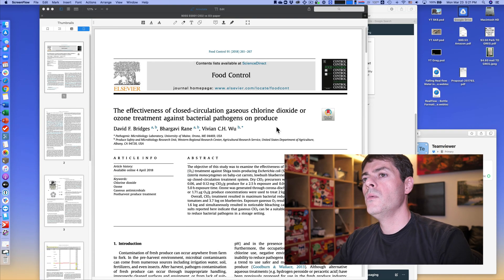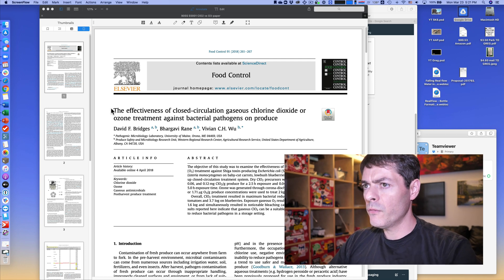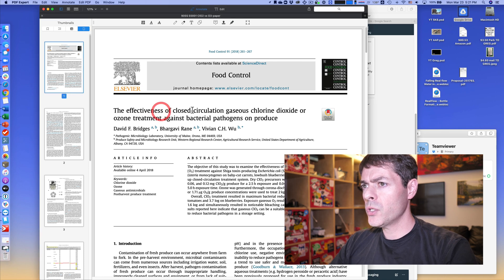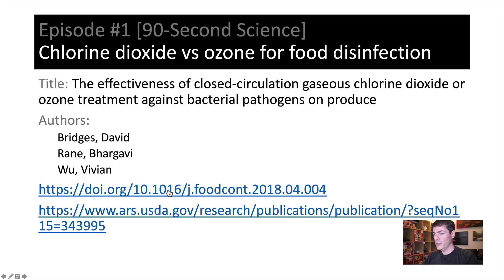Good afternoon. Today I want to talk to you about this wonderful manuscript that fairly recently came out from Dr. Vivian Vu's group. It's titled 'Effectiveness of Closed Circulation Gaseous Chlorine Dioxide or Ozone Treatment Against Bacterial Pathogens and Produce.' There are a couple of slides I wanted to share with you — there is the link to the manuscript, as well as the announcement about it on the USDA website.